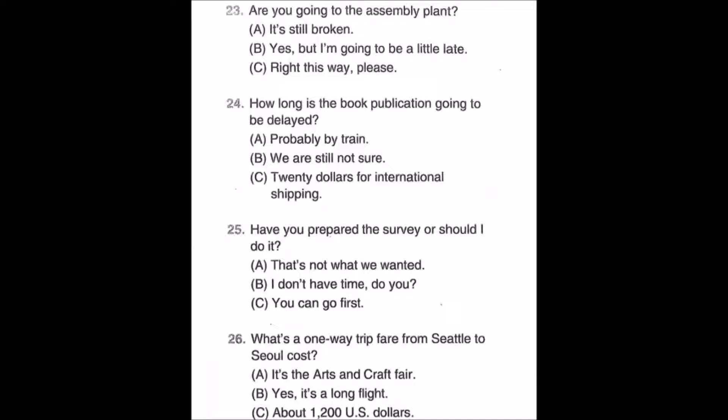Number twenty-three: Are you going to the assembly plant? A: It's still broken. B: Yes, but I'm going to be a little late. C: Write this way please.